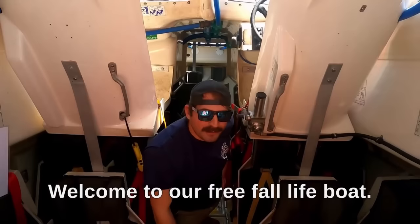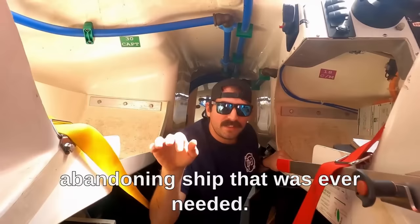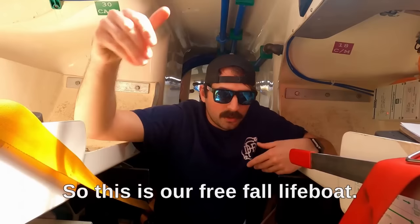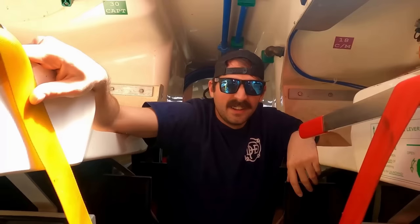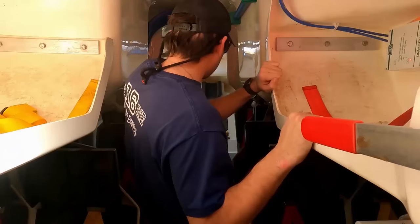Hello! Welcome to our free fall lifeboat. This is our main method of abandoning ship if that were ever needed. Obviously that's something that we don't want to do. I'm the third mate on here. This free fall lifeboat is 21 feet long, fits 30 people — it's a tight fit. It gets oddly hot in here with a lot of people in a small space. So obviously, abandoning ship is the last resort here.